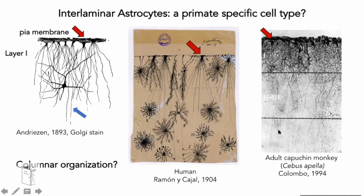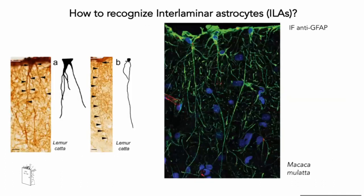I became really interested in what these astrocytes do and how they evolved. We don't yet know any specific marker for interlaminar astrocytes, so we use immunofluorescent staining against GFAP, a well-known astrocyte marker. Because we can't distinguish them from other astrocytes by marker alone, we need to look at real brain sections and identify them by morphology and position in the cerebral cortex. Here you can see a staining on a macaque: the cell body is very close to the pial surface, and they send deep cellular processes that can reach up to layer three or four.